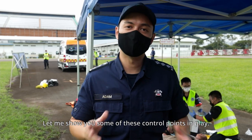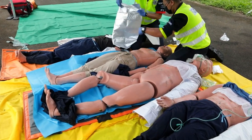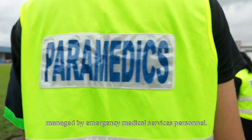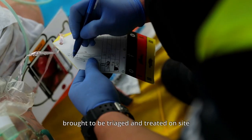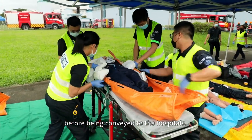Let me show you some of these control points in play. This is the first aid point, managed by our emergency medical services personnel. This is where all the casualties are first brought to be triaged and treated on-site before being conveyed to the hospitals.